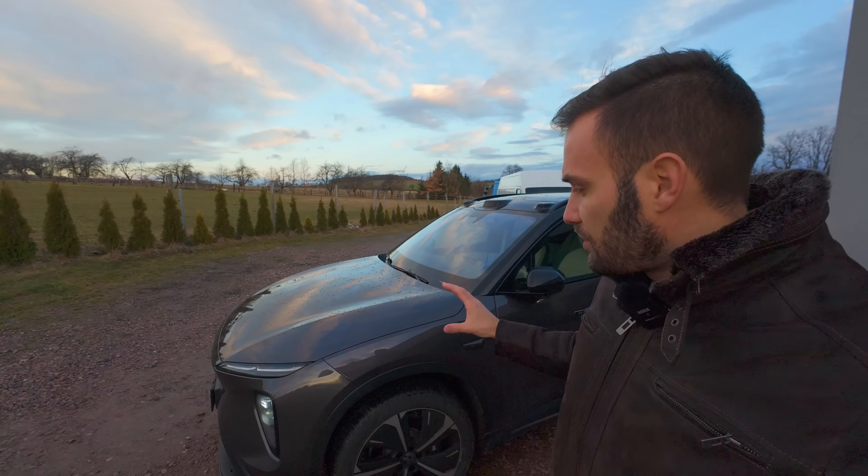Auto s vámi takhle komunikuje – chodíte okolo, rozsvítí světla, zdraví. Vevnitř máme takovou kočičku, která s vámi je interaktivní a třeba se otáčí za vámi. Pojďme se na to podívat.